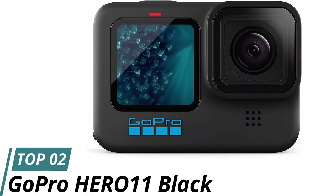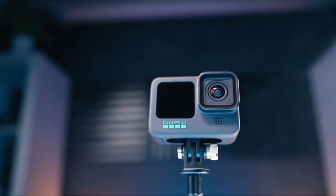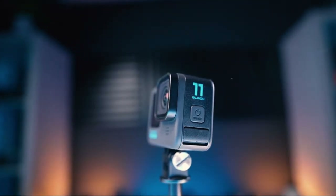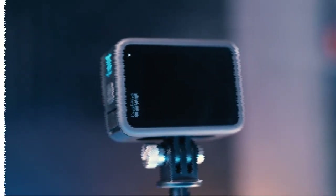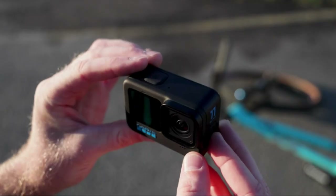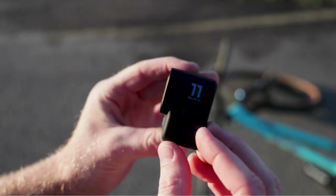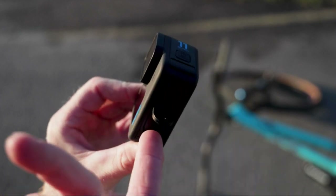Number 2: GoPro HERO11 Black. If you're looking for a high-quality action camera to capture your outdoor adventures, the GoPro HERO11 Black is a great option to consider. With its revolutionary new image sensor and HyperSmooth 5.0 stabilization, you can capture stunning 5.3K video and 27MP photos with ease. The camera is waterproof and comes with a carrying case for added protection.